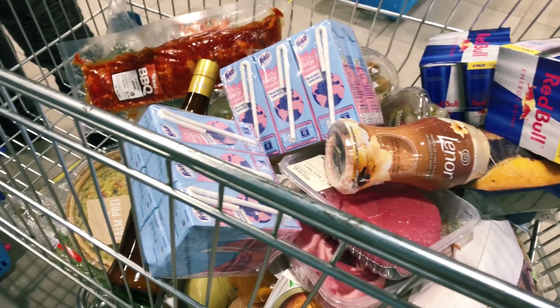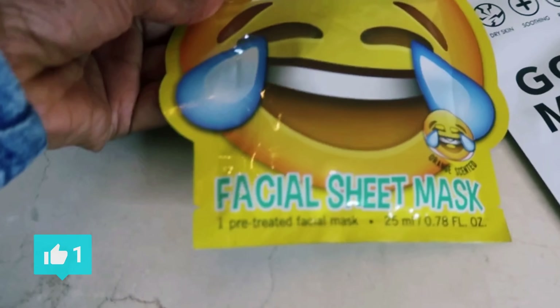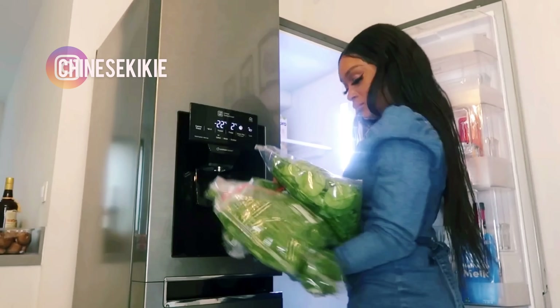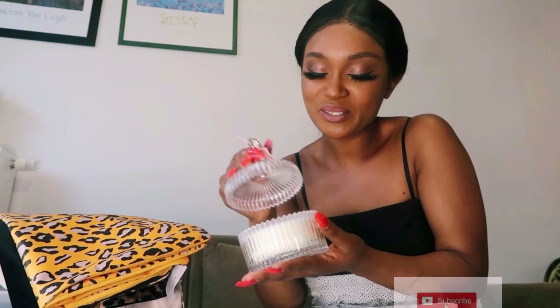Hey guys, welcome back to my YouTube channel. Please don't forget to subscribe, hit the bell button, and also follow me on YouTube and Instagram. I just wanted to take you around today for my food shopping, just show you how I normally spend my evenings, so let's get through it.